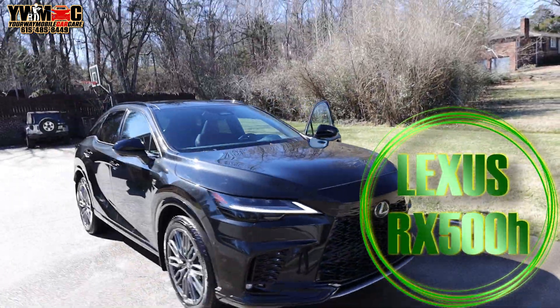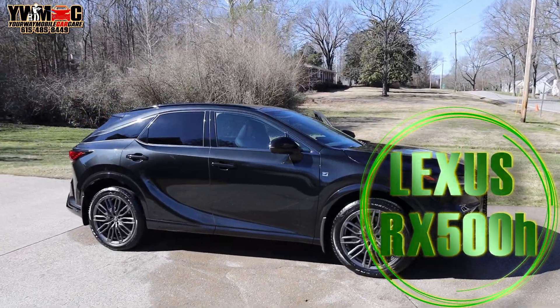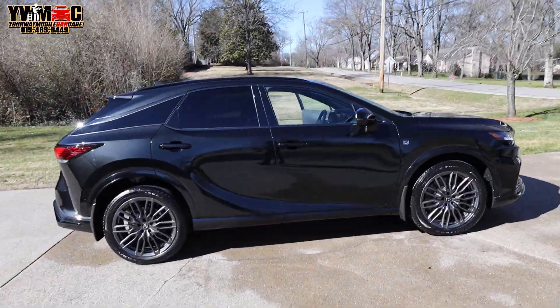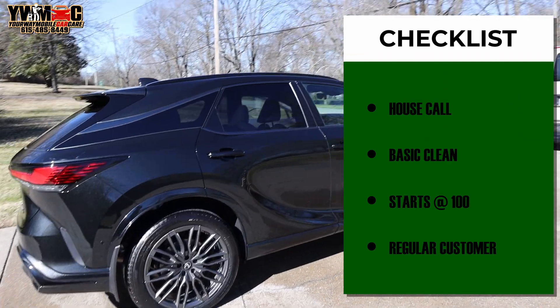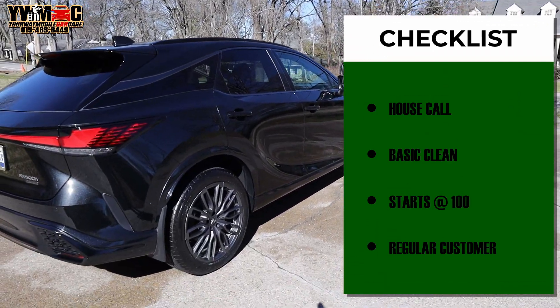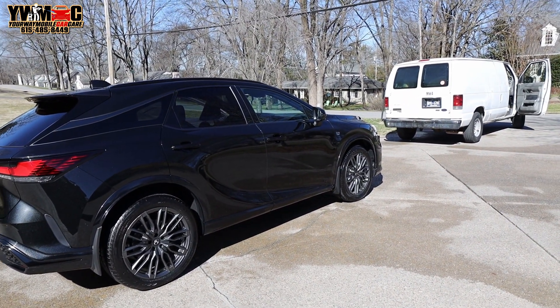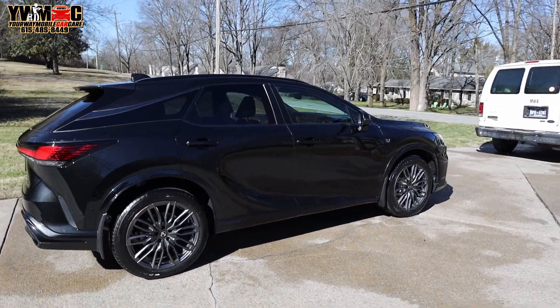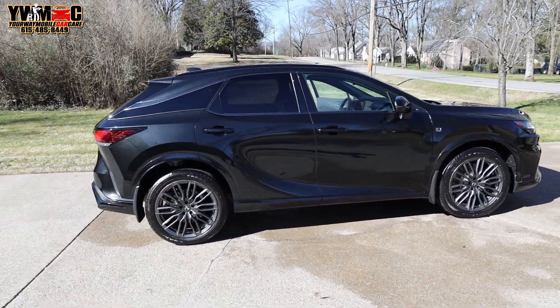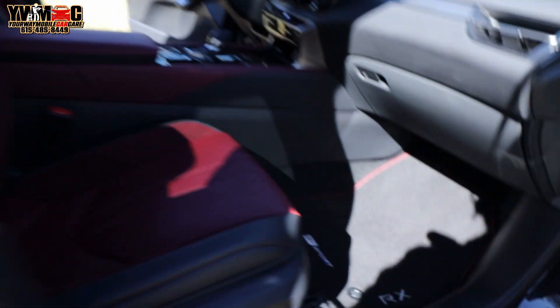Detail world, what it do! Man, we got this first car done of the day, completely. We just had to do an exterior and interior cleaning. Kind of rushing because of the time that we got here. But this is a Lexus RX 500H and we got it going right now.